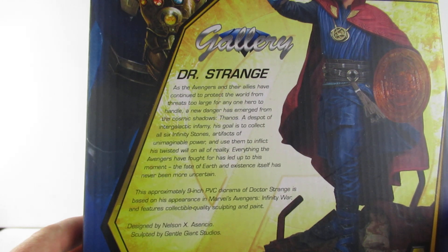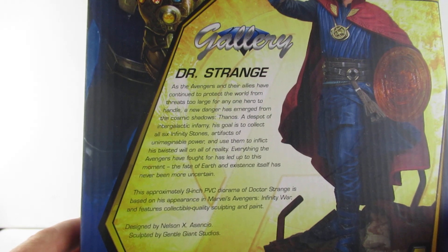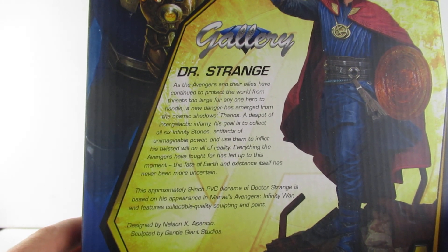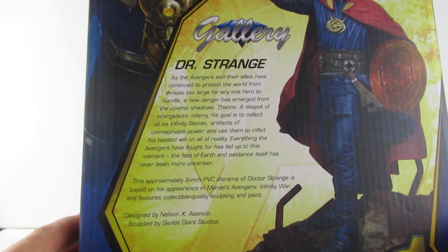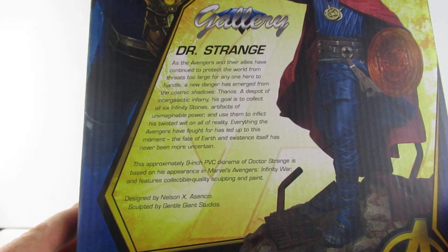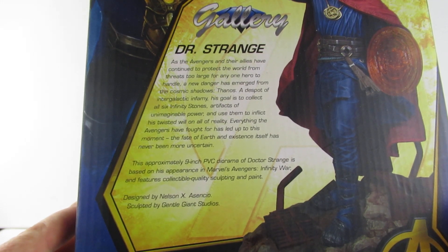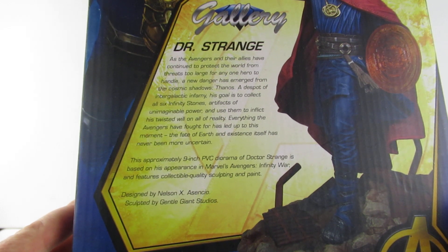His goal is to collect all six Infinity Stones, artifacts of unimaginable power, and use them to inflict his twisted will on all of reality. Everything the Avengers have fought for has led up to this moment. The fate of Earth and existence itself has never been so uncertain. This approximately 9-inch PVC diorama of Doctor Strange is based on his appearance in the Marvel Avengers Infinity Wars and features collectible quality sculpting and paint, designed by Nelson X Ascensio and sculpted by Central Giant Studios.